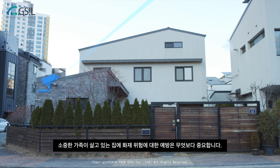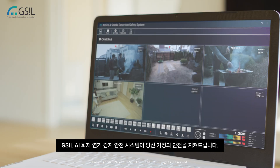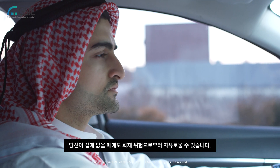Nothing is more important than protecting your home and loved ones from fire. GSIL's AI image analysis based fire and smoke detection safety system can enhance your home safety. You can prevent fires at bay while away from your house.